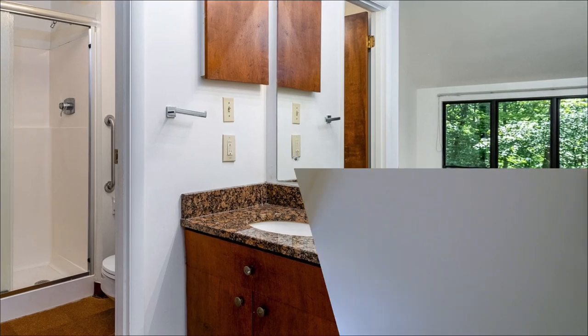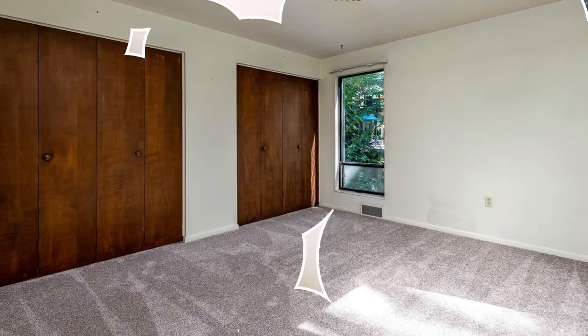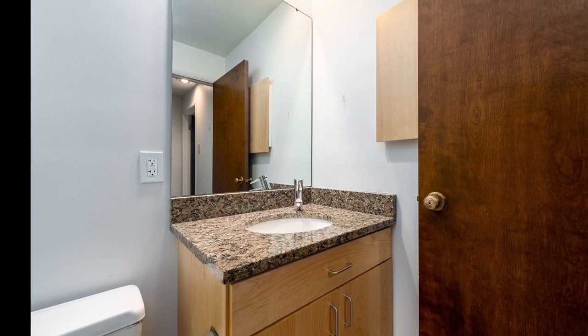The owner's suite also features a large walk-in dressing room as well as a remodeled en suite bathroom. Headed back downstairs, at the mid-level between the main level and the lower level is another guest room with double closets and new neutral carpeting, serviced by the third remodeled full bathroom.